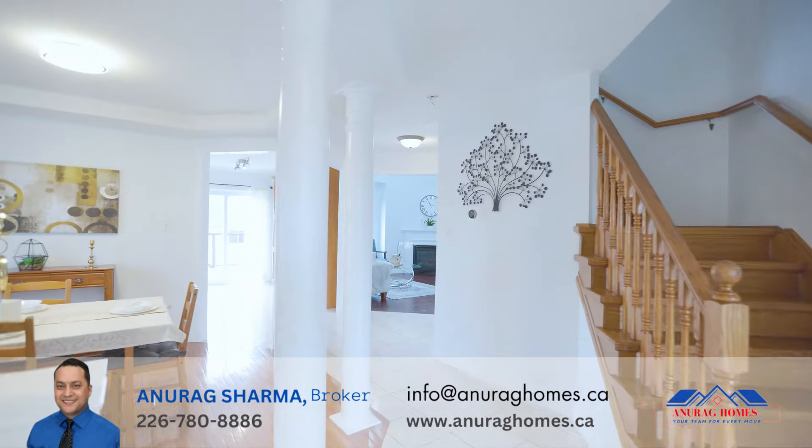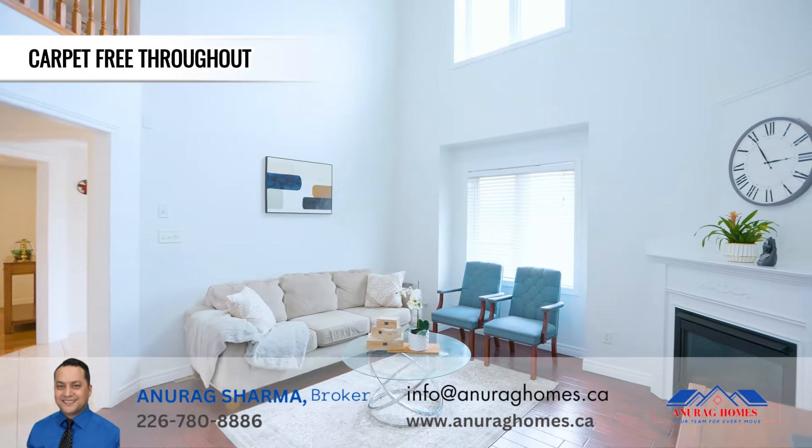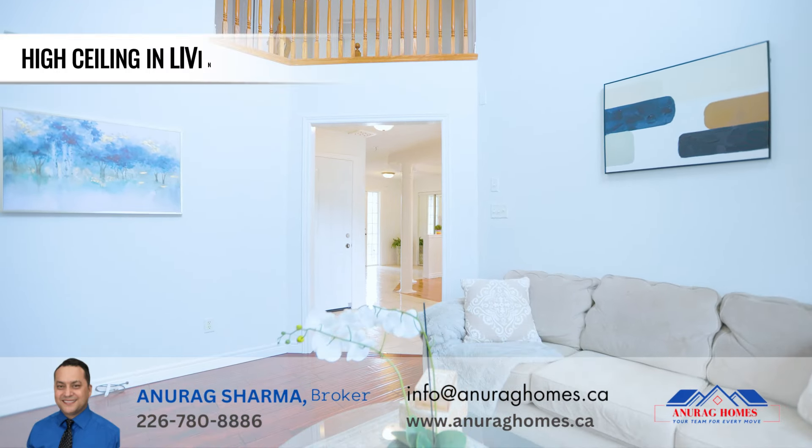Step inside the grand foyer and be amazed by the stunning hardwood floors — this is a carpet-free home. The main floor comes with a formal dining room, a living room, and a great kitchen. The living room is the heart of this house.